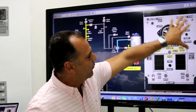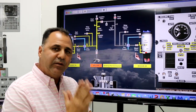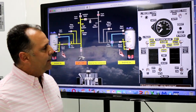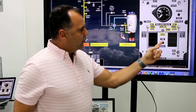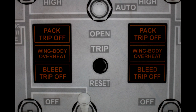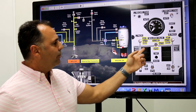When you go to the QRH, it's going to say: wait five minutes, then press the trip reset button. We use the trip reset button to reset three lights: the bleed trip off light, the pack trip off, and the duct overheat. So following the QRH procedure, you wait five minutes and then press the trip reset button.